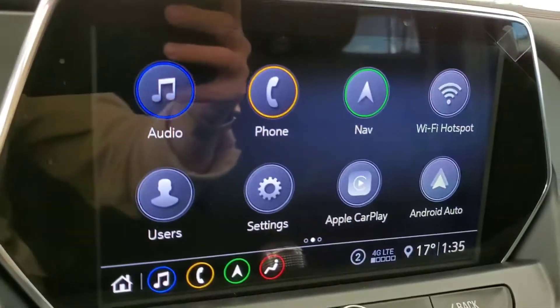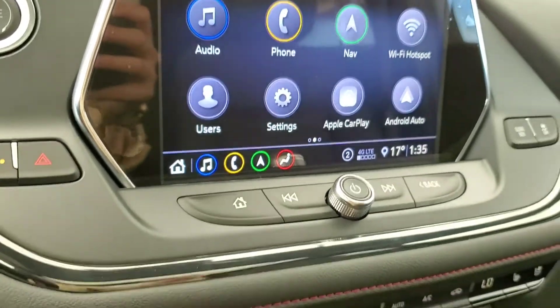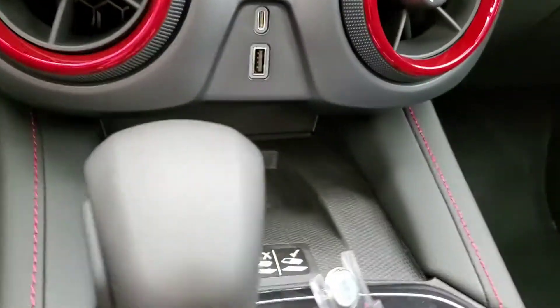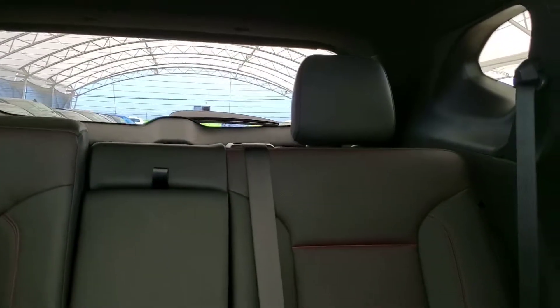Voice command, Bluetooth, surround vision camera, navigation, rear parking sensors, rear view camera mirror, heated and cooled front seats, wireless charging, panoramic sunroof, and leather seating for five.